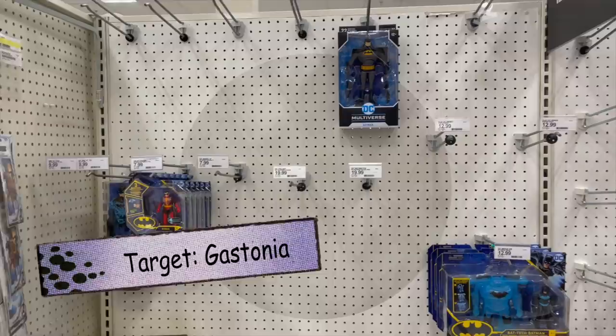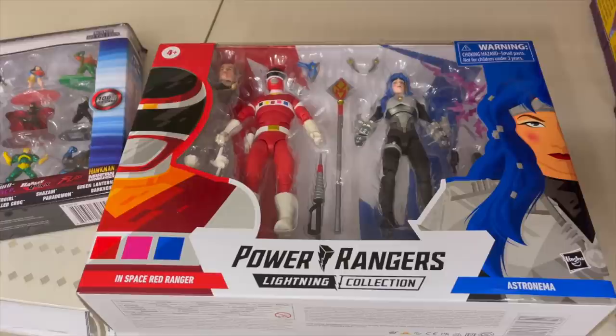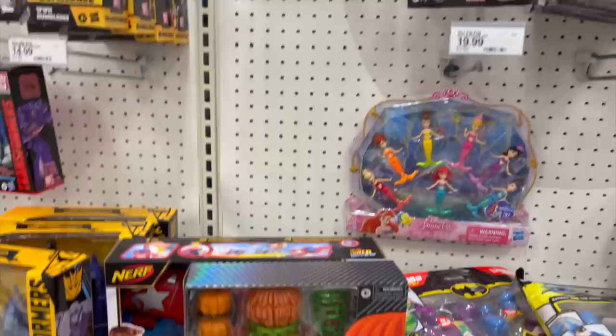All right, guys, over in the Target toy section here. Let's see what we've got — a bunch of empty pegs. We've got some Power Rangers in there, Lightning Collection. Got a little bit of the Studio 86 Blur — I remember when those were super hard to find. A pumpkin wrapper down there as well.